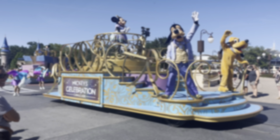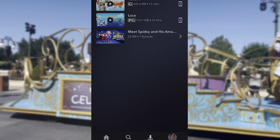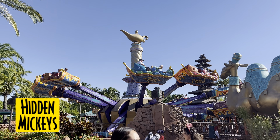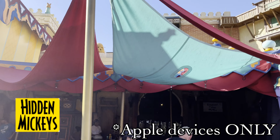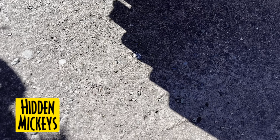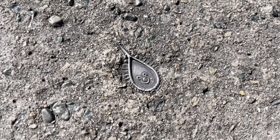Disney Plus is a given, but my note here is to remember to download content before going out, although yes, there is park Wi-Fi at Walt Disney World. Then there's the Hidden Mickeys app — it's the only app in this video that is paid and for Apple devices only. It will help you locate various hidden Mickeys throughout the parks. Any guesses where you can find this one? Here's a hint: it's the smallest hidden Mickey in all of Walt Disney World.